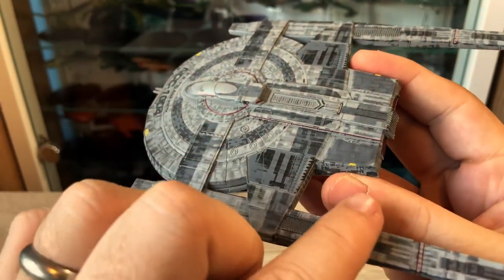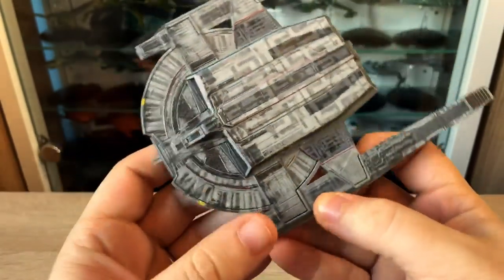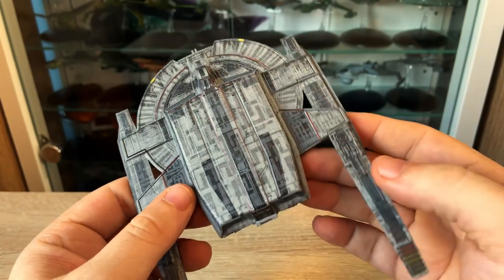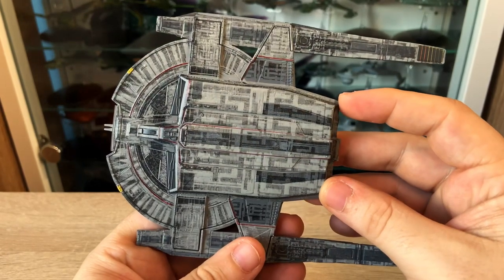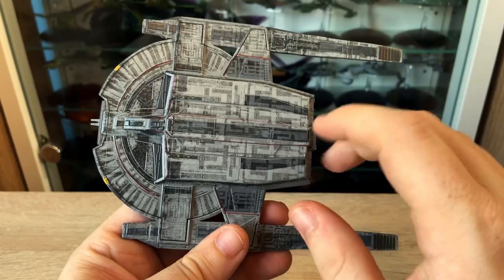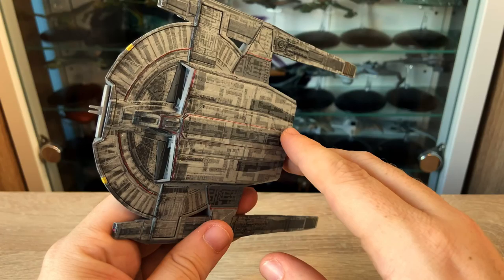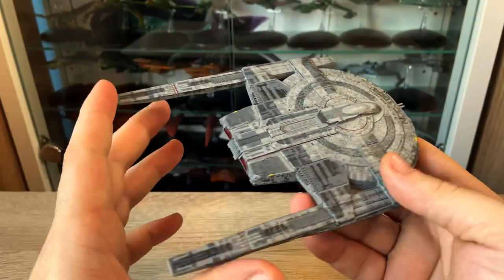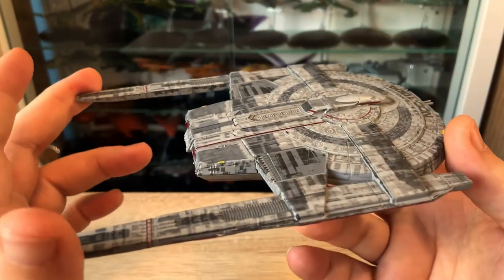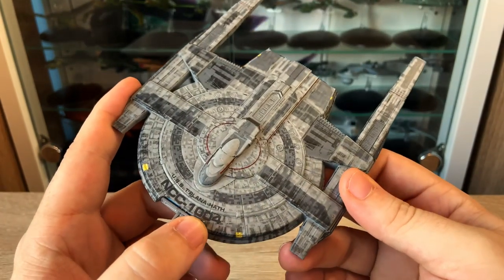I'm assuming, with the color, we have some more maneuvering thrusters over here as well. No registry on the ventral section, but a very bold and dark paint scheme - heavily paneled and aztec throughout. The paint scheme definitely reflects this is an older ship, or at least one that's been through some atmospheric conditions, maybe a nebula - just kind of soaking it up. It's quite nice.